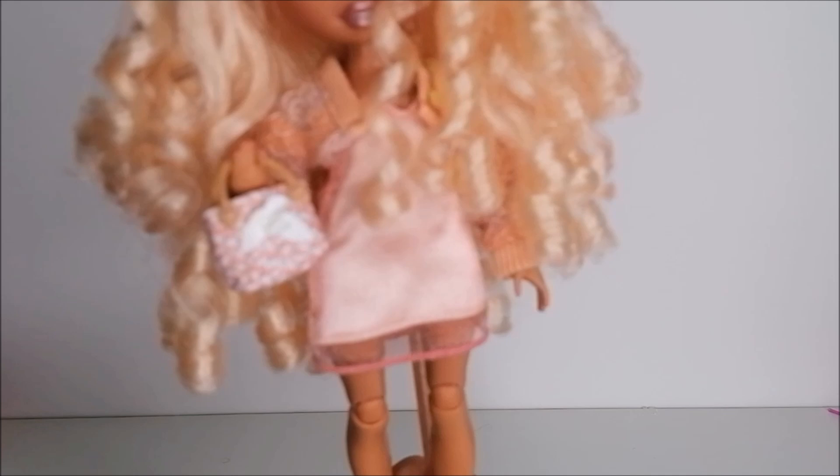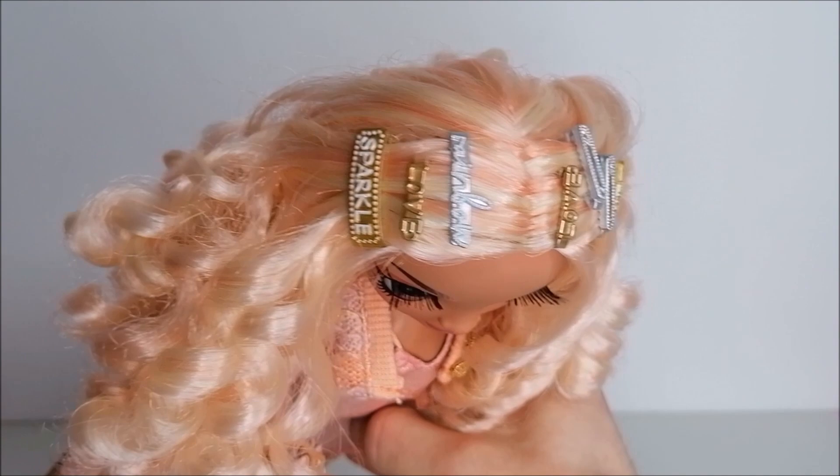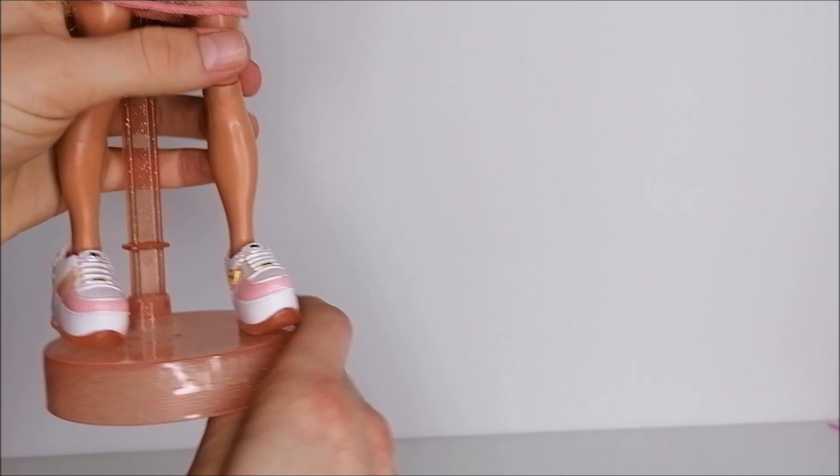One of my current favorite looks on Georgia is this combination of Poppy's little dress worn with Georgia's own cardigan and purse. I added an overload of bobby pins to keep her curled hair out of her face, and she's also wearing her own sneakers, because I simply love those.